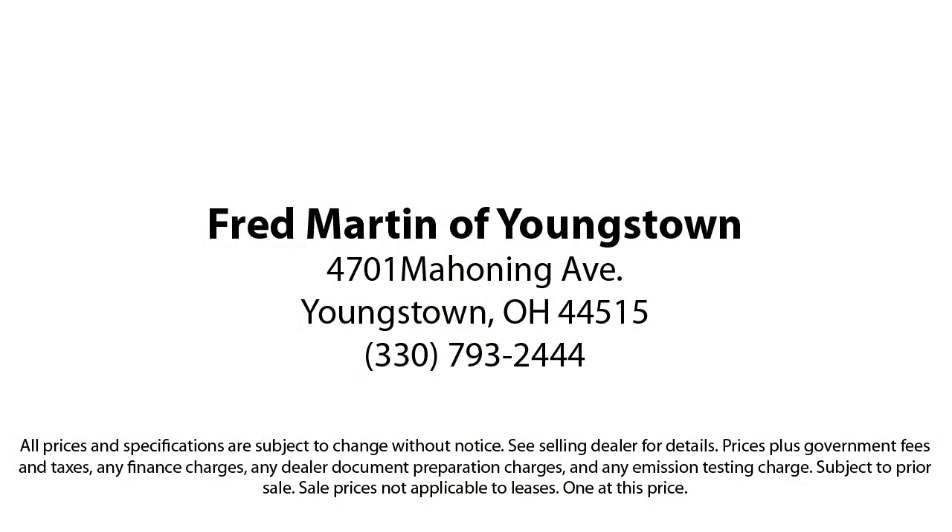Come see why customers always return to the family experience we provide. Fred Martin of Youngstown — we sell for less, a lot less. Fred Martin of Youngstown is located at 4701 Mahoning Avenue in Youngstown. Thank you.